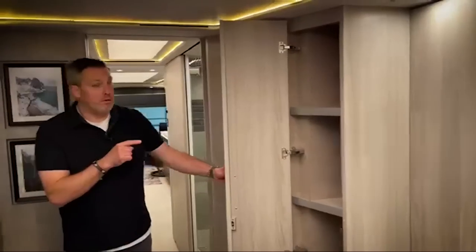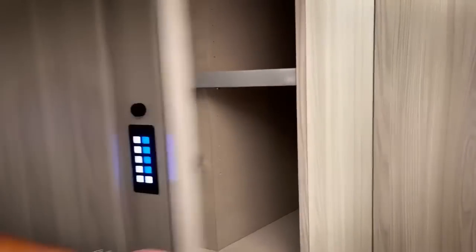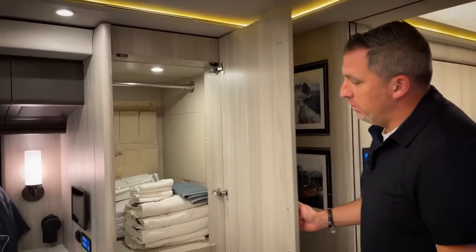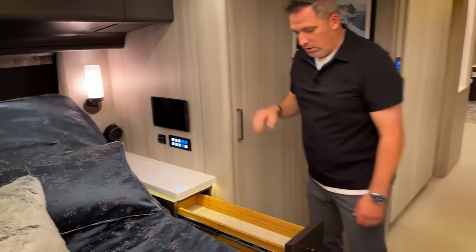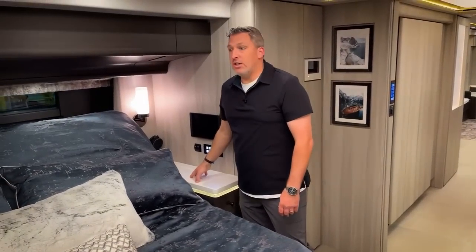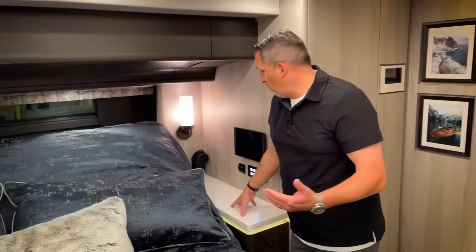Closet space and storage space in the bedroom is massive. Take a look at how deep these are — fully adjustable. I love that. Shirt closet, two drawers. Nice long drawers on each side of the bed and good-sized countertops on each side so that you have room to lay down your watch or your phone or whatever.